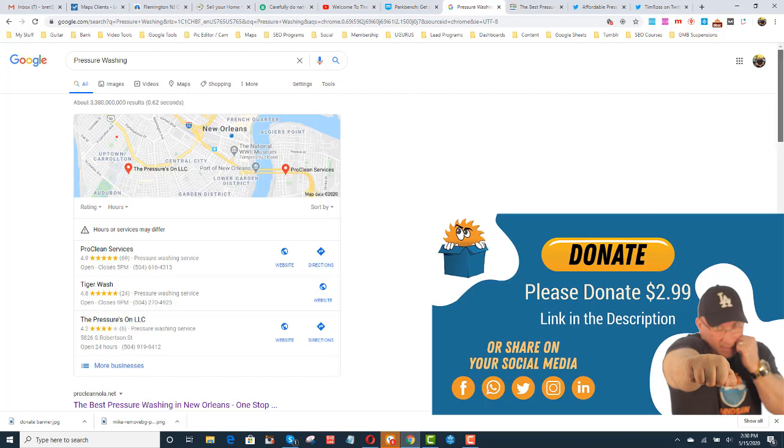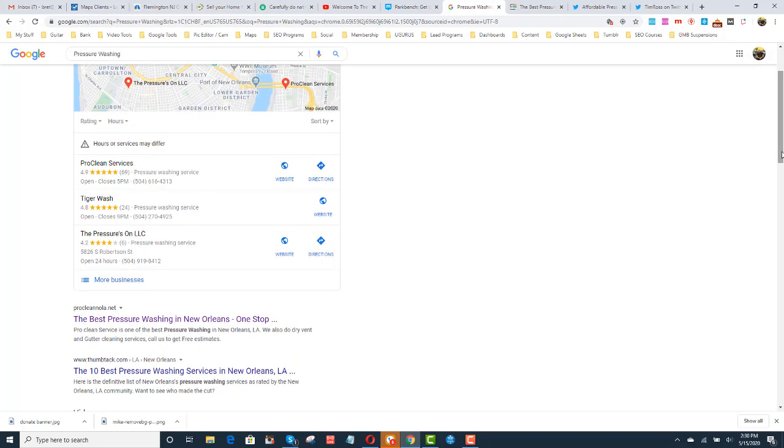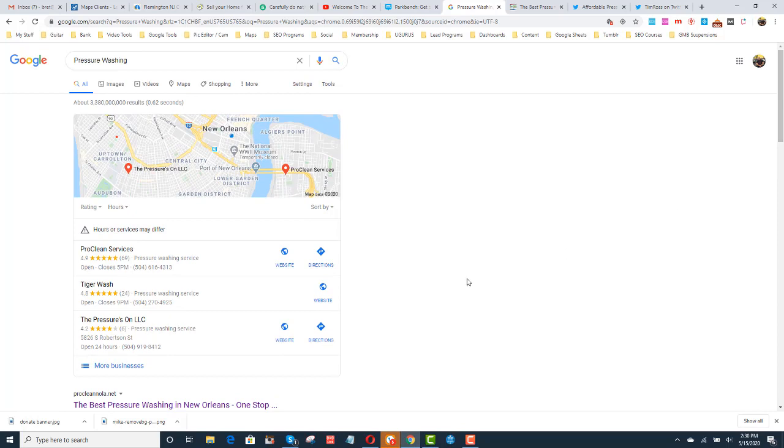He just kept jumping around, so we had to make some changes. He's also number one, as you can see right here in the organic. But you know me, I just talk about the 3-pack. So how did we do this? I just want to show you a 7-minute hack that worked right away.